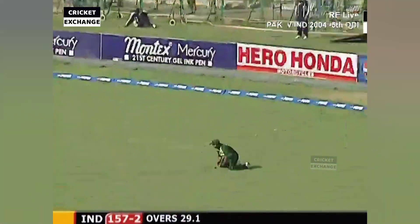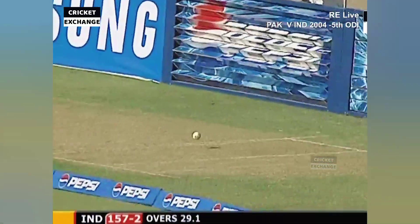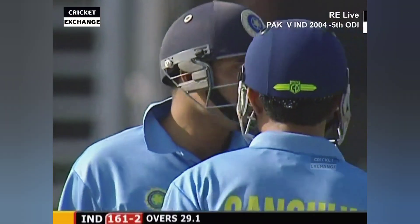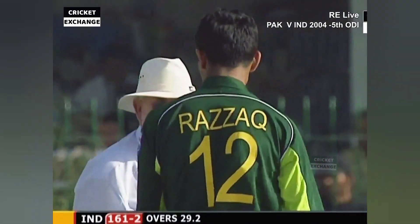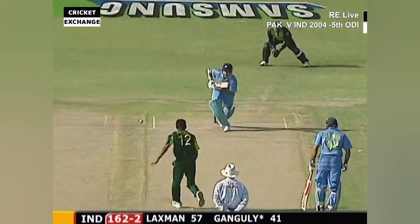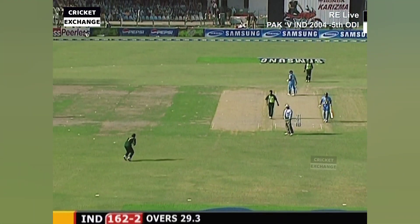That's put away in the air — will it be taken? He's dropped it! What a miss. Shoaib Kumar — who probably got the sun, I'm not too sure. Abdul Razak — don't run away.